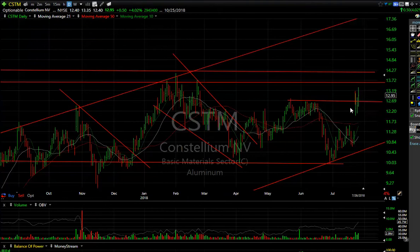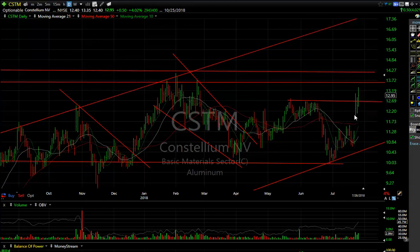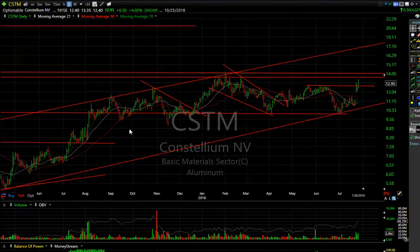Castellum Aluminum stocks are acting a little bit better with the tariff questions going on. You can see the gap, the stall, and now another follow-through today — but there's key resistance in the zone. If we get through $14, then we're looking at $17.50.